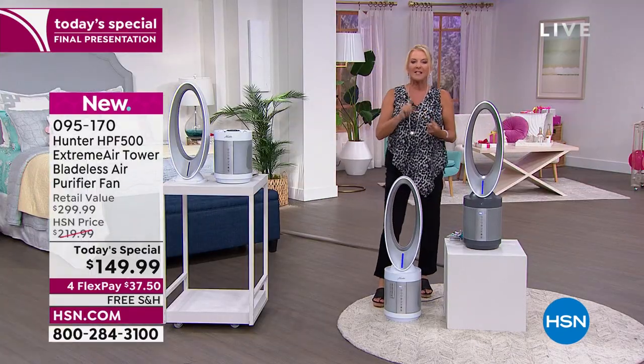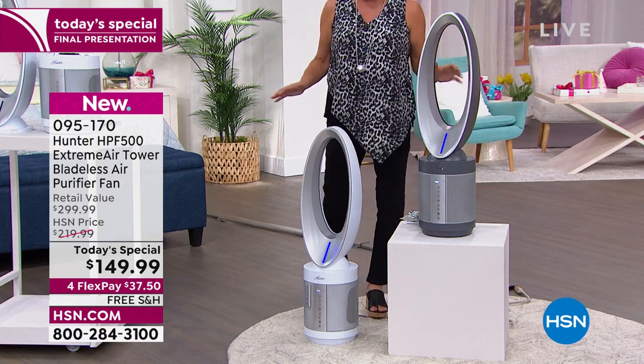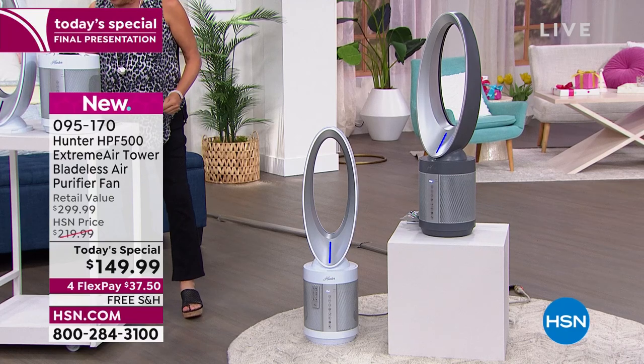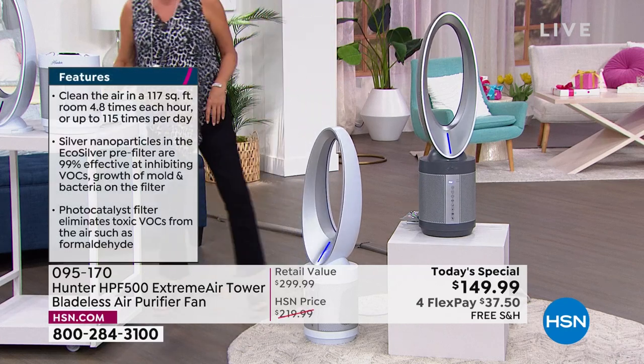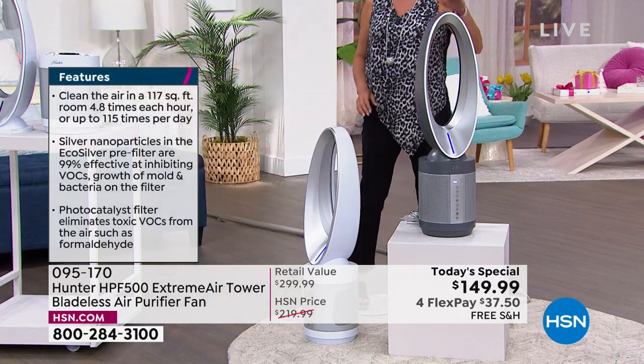This is our last and final fan Today's Special for the rest of the year. I've got two colors — what's left and what's remaining. The white silver has 700 left, so we're going to say goodbye to that one pretty quickly. The graphite silver has 1,500, so a hair bit more. If you want the white, do not wait.